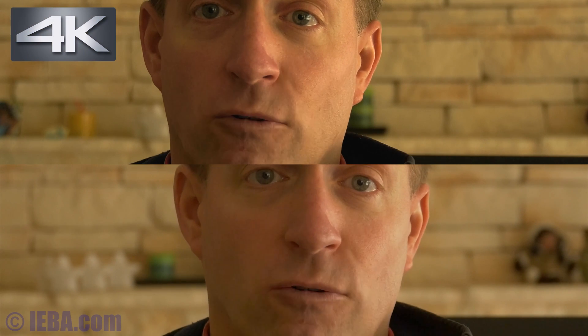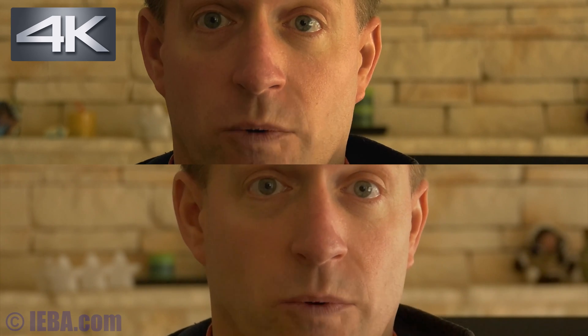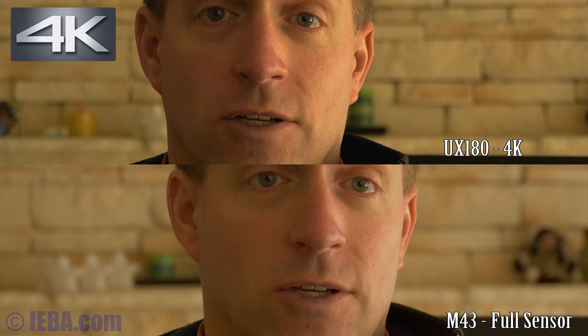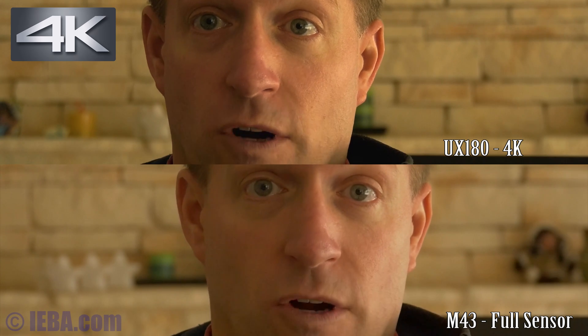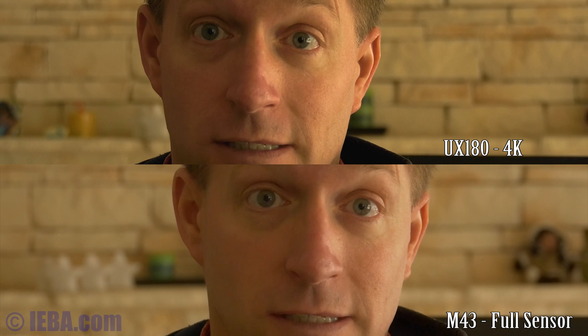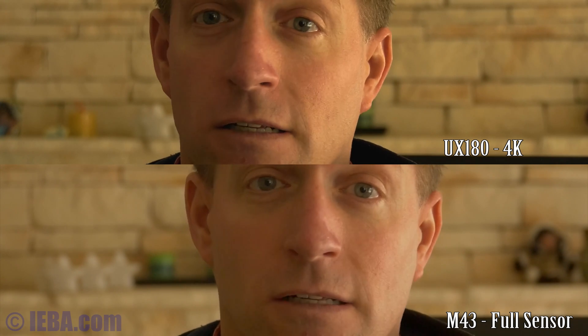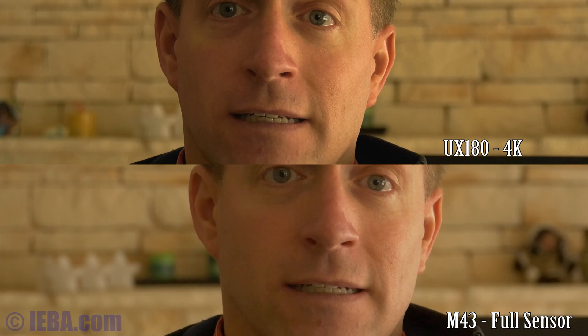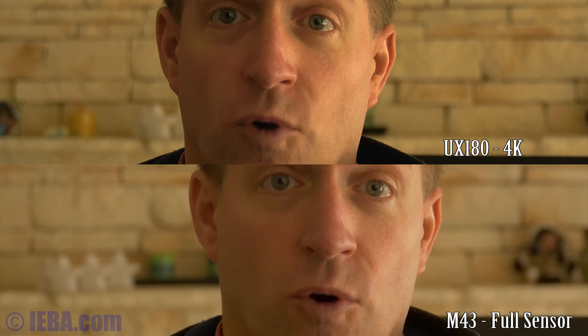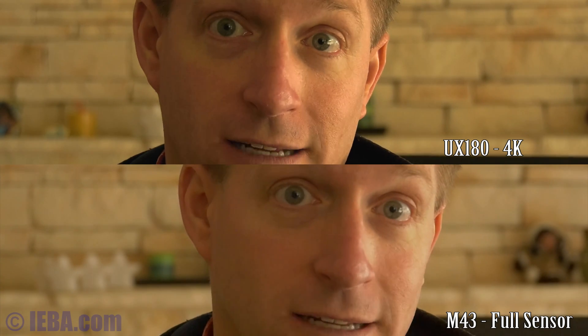This is a test of micro four-thirds versus the one-inch sensor in the Panasonic UX180. This camera is the UX180, and this camera is micro four-thirds. These cameras are both shooting at the same time, same distance from me and everything. For those who think that you have to have a DSLR or Super 35-sized sensor to get separation from your foreground interview subject and background — this shot, I think, proves that to be an alternate fact.